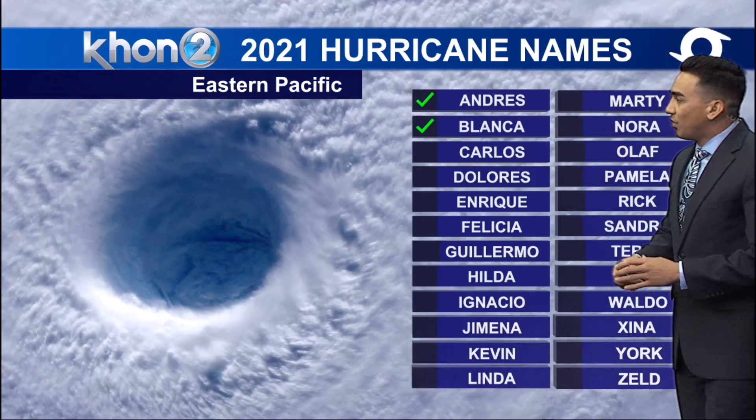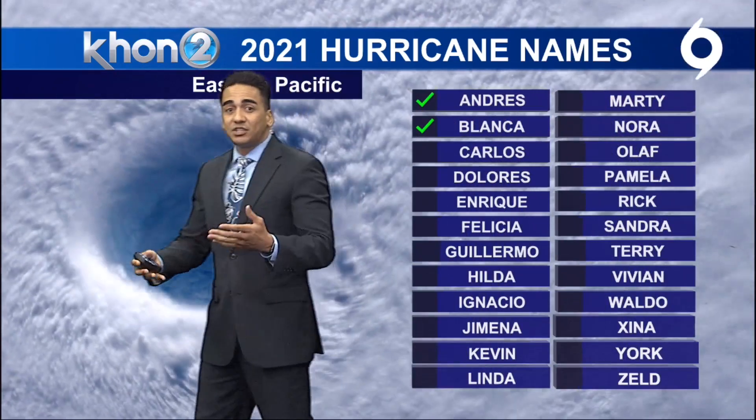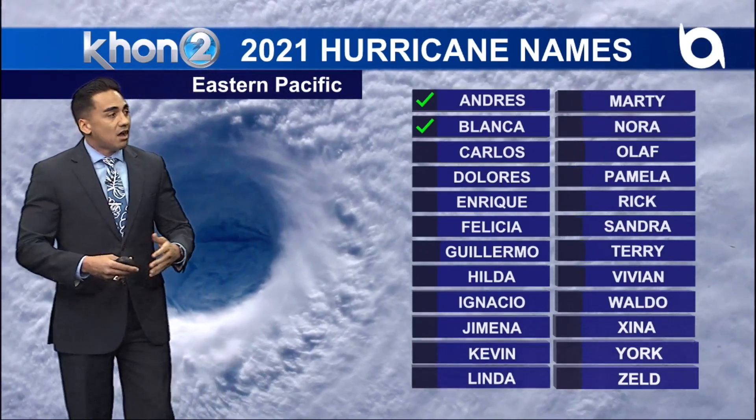Carlos will be the next one coming up. Right now, we do have one disturbance in the eastern Pacific. Within the next two to five days, it's looking to be about an 80 percent chance of forming into some type of cyclone.